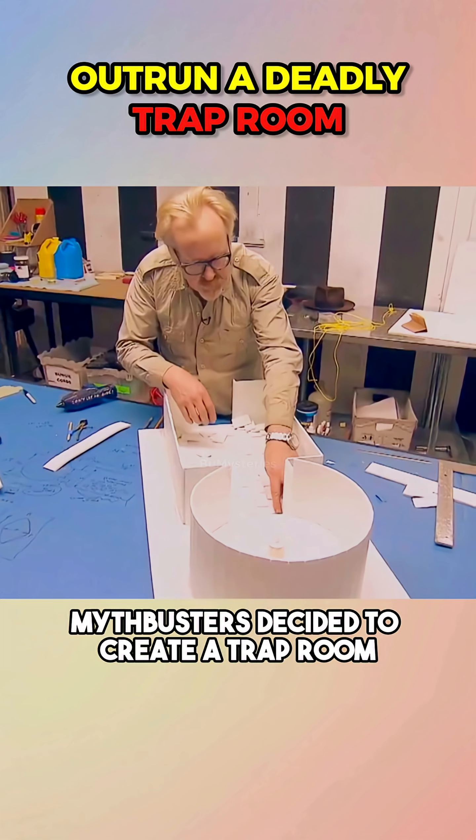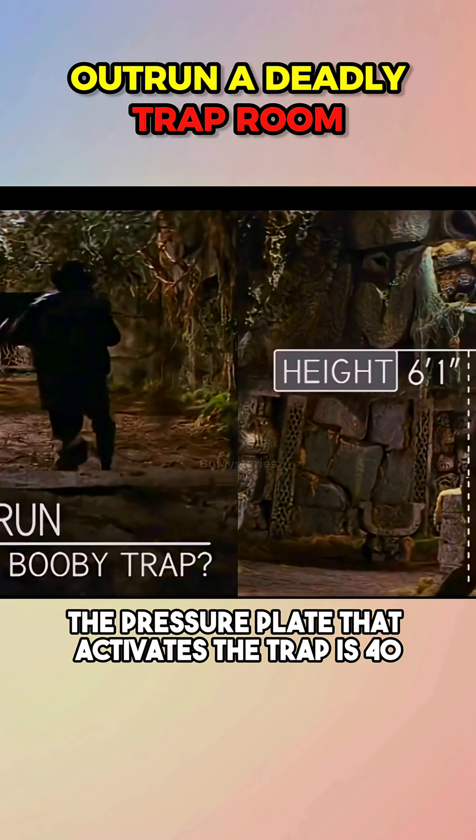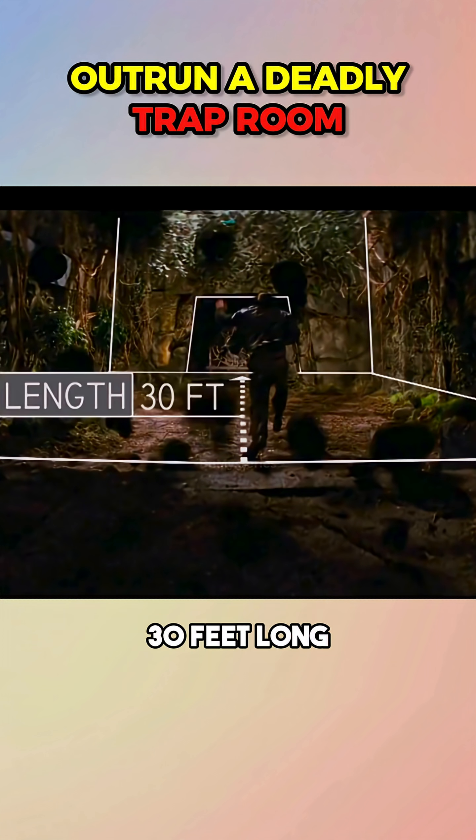Mythbusters decided to create a trap room based on a movie. The character is 6 feet tall, the pressure plate that activates the trap is 40 inches long, and the room is approximately 30 feet long.